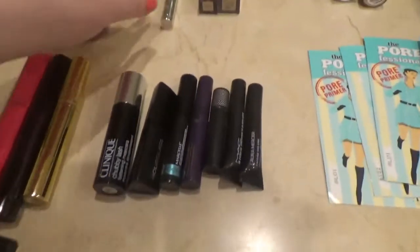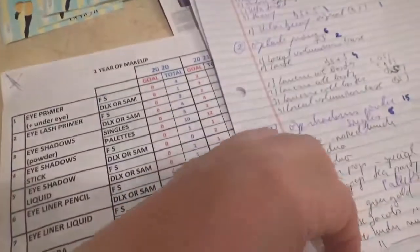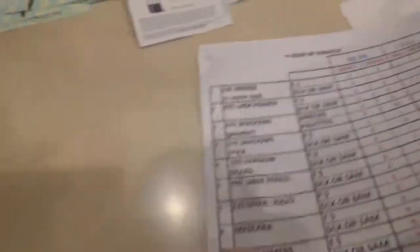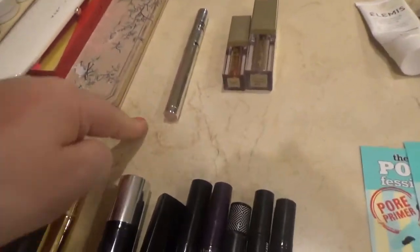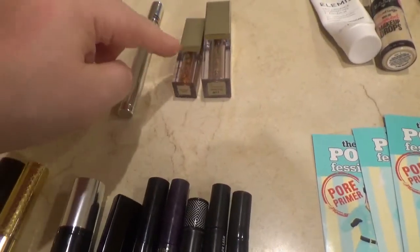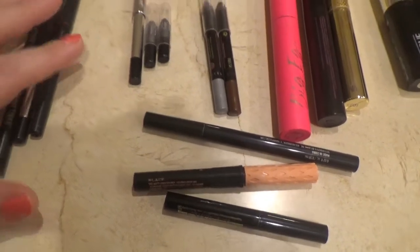For eyeshadow sticks I finished one from Mally — I'll leave the name on screen — but I'm not buying it again as the formula wasn't great. As liquid eyeshadows I have two from Stila: one full size in Kitten Karma and one deluxe sample in Burnish. As eyeliners I have three full sizes and five deluxe samples total.